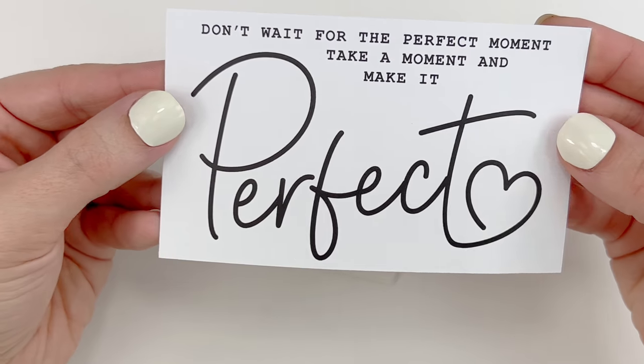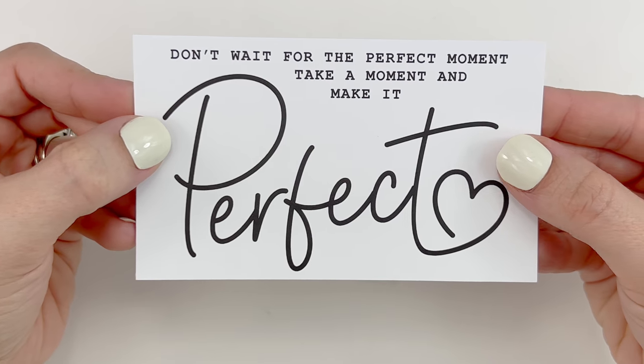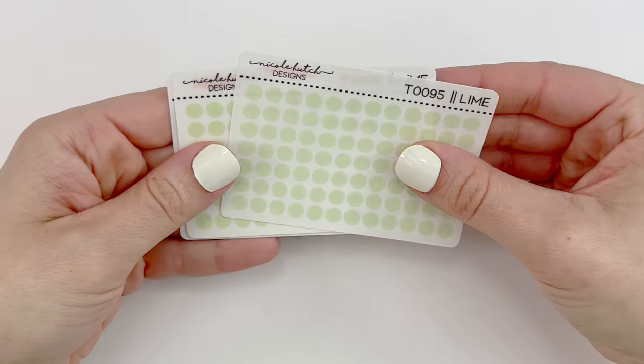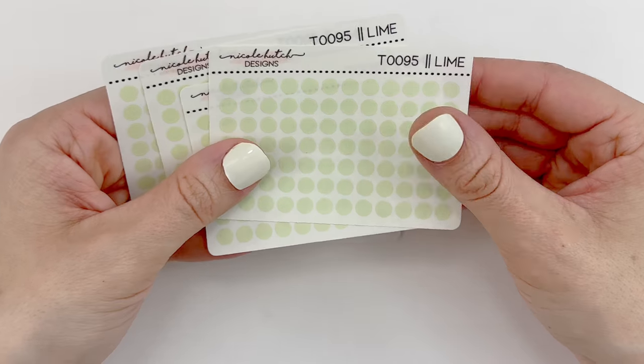You have a little journaling card on cardstock that says 'Don't wait for the perfect moment, take a moment and make it perfect.' I'm going to add all my little journaling cards right up against my window. I've been ordering these transparent matte dots for my functional planner.